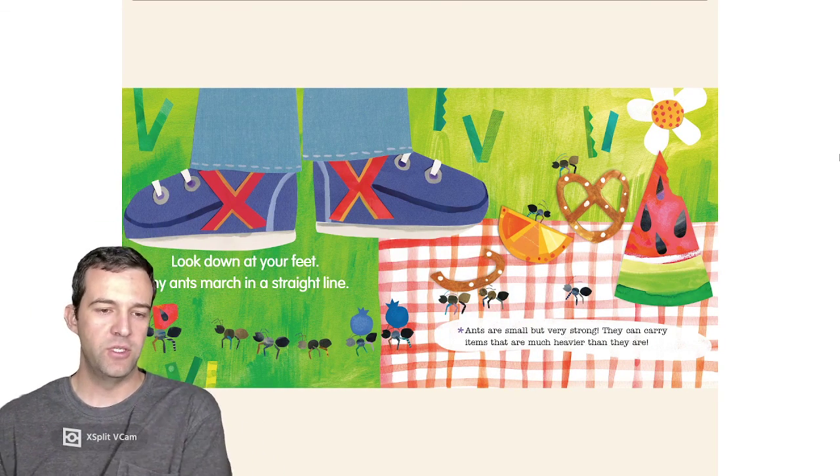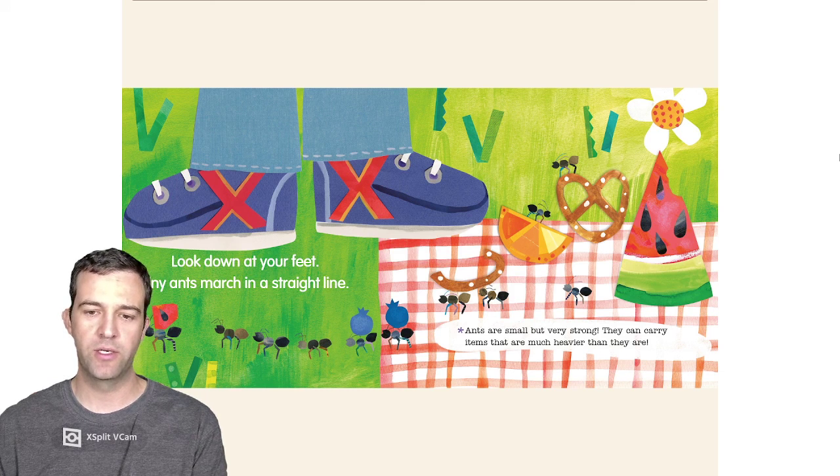Look down at your feet. Tiny ants march in a straight line. Ants are small but very strong. They can carry items that are much heavier than they are.